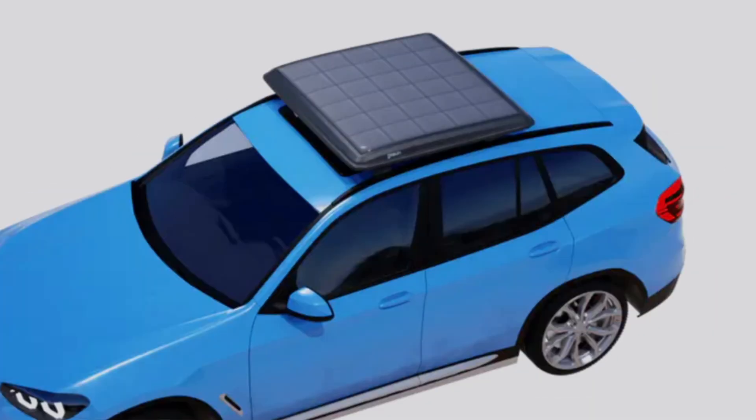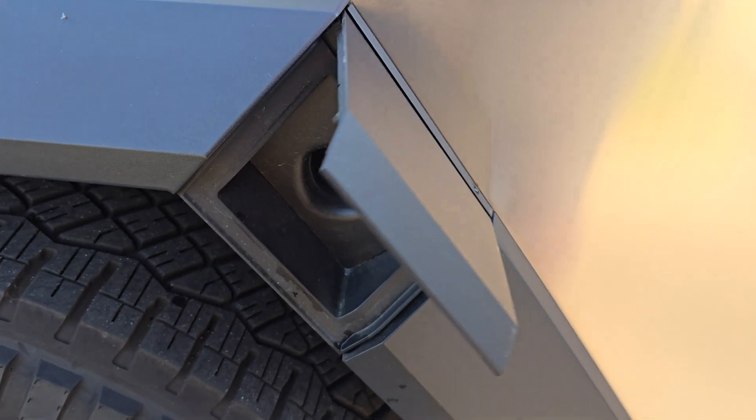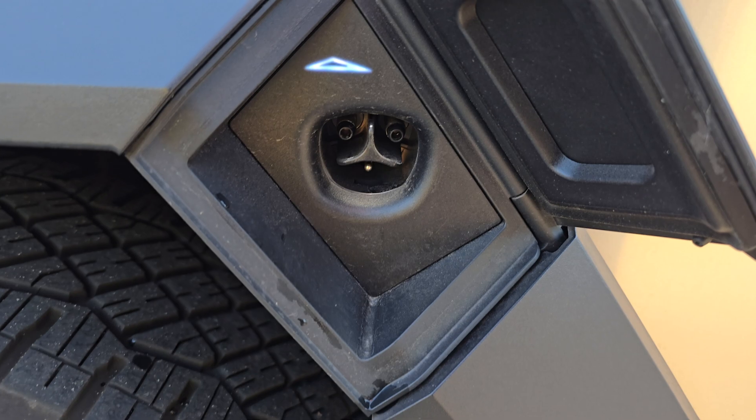The GoSun EV solar charger is compatible with all EV chargers and long-term, this is going to help you avoid the increasing prices of electricity, which are now 50 to 60 cents per kilowatt hour. Reserve your GoSun EV solar charger in the link down in the description below.